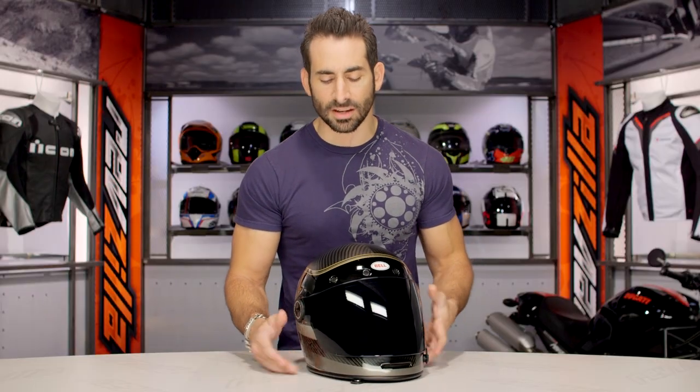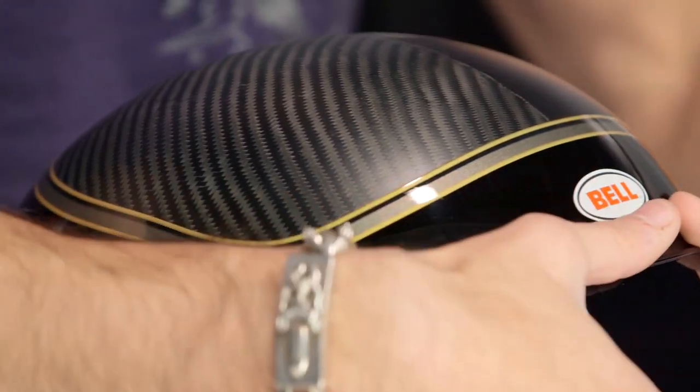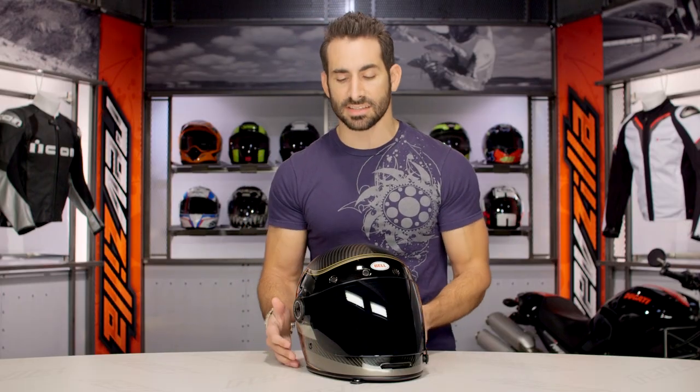Diving back into the helmet itself, remember it's going to be a special edition. It's going to come with that specialty bag for carrying it, and you're also going to get two shields — you're going to get this flat dark shield, and there's also going to be a clear bubble shield, which is a really nice touch.